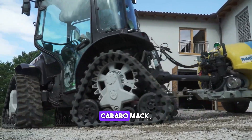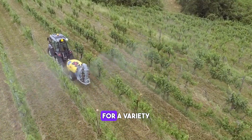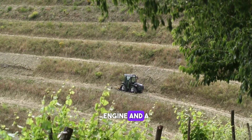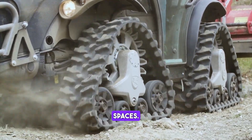The Antonio Carraro Mach 4Toni is a compact tractor that can be used for a variety of tasks including mowing, tilling and hauling. It features a powerful engine and a versatile design, making it ideal for use on small farms or in tight spaces.